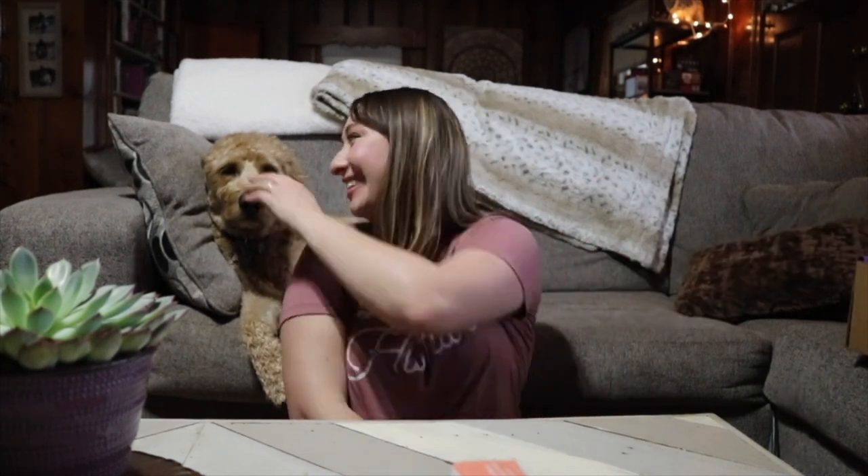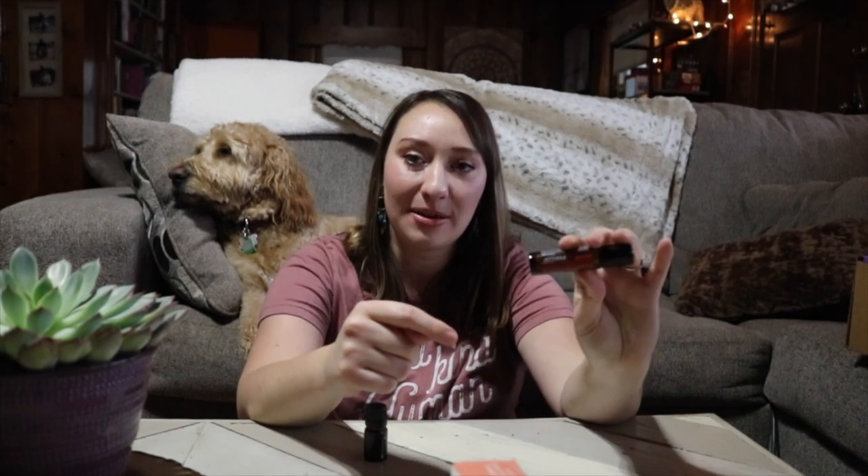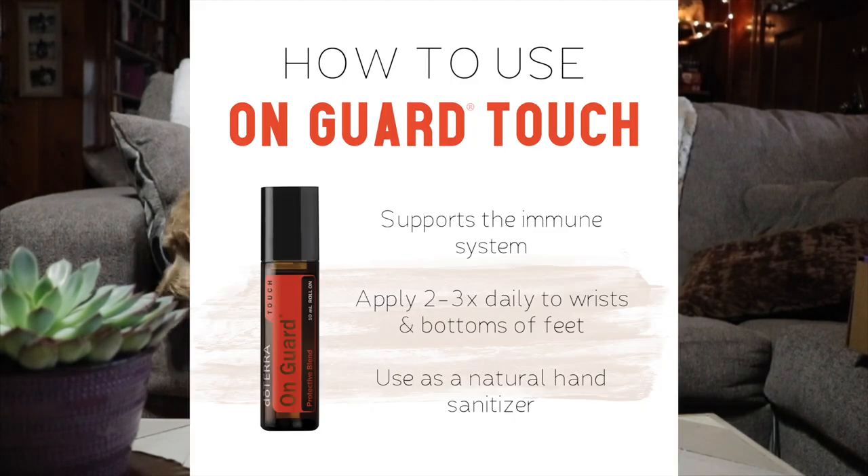I also got two more freebies this month. One is the on guard roller bottle — on guard is so great for everything immune-boosting. Having roller bottles is really handy for traveling or keeping in your purse. I like to keep one on my nightstand and roll it on the bottom of my feet before putting my socks on and going to bed, so it gets absorbed into my bloodstream while I'm sleeping. You don't even have to try!